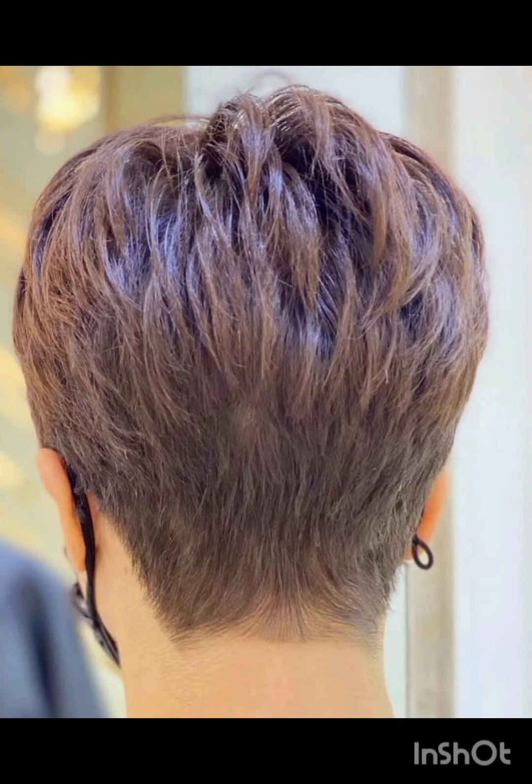Some variations incorporate layers and texture for a more tousled appearance. Others are stylish and longer than a traditional pixie, often with side-swept bangs, or feature short sides and back with more length on top, creating a contrast. Remember, the pixie cut can be customized to suit individual preferences and face shapes.